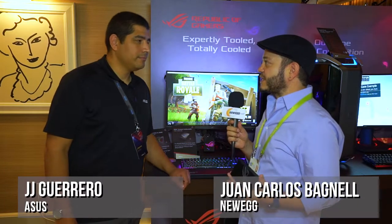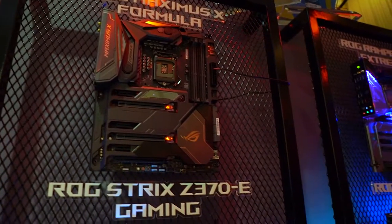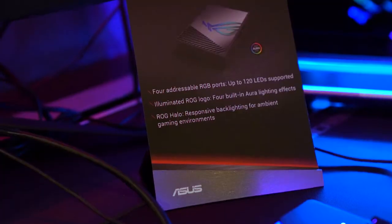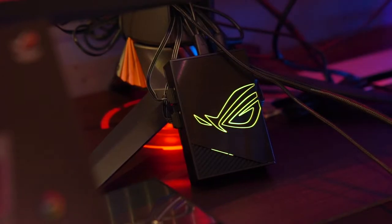We've got to talk about the next generation of Aura Sync and what's happening with lighting and control. When you talk about a battle station you're talking about your whole desktop environment, and we've been seeing from the community how we can take Aura and expand upon it — offering that level of control, functionality, and flexibility beyond the core desktop experience. That's what we have with the Asus Aura Terminal, a very cool device with four digital addressable ports that allow you to connect any type of RGB addressable LED strip and have it fully synchronized and controlled from your PC.